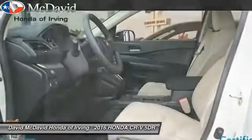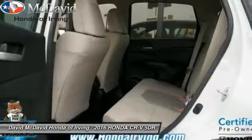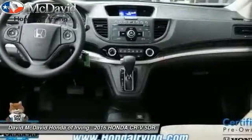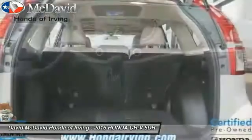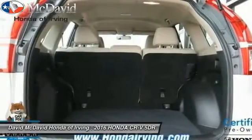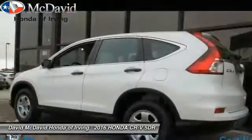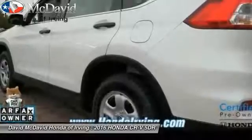Here are some of this vehicle's great options: AM FM stereo with CD player, cruise control, rear window defroster, daytime running lights, cargo area light, tilt steering wheel, and tire pressure monitoring system. Take this vehicle for a spin and see why so many shoppers are now proud owners.